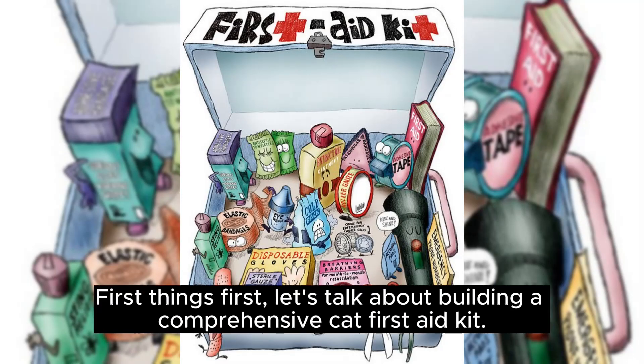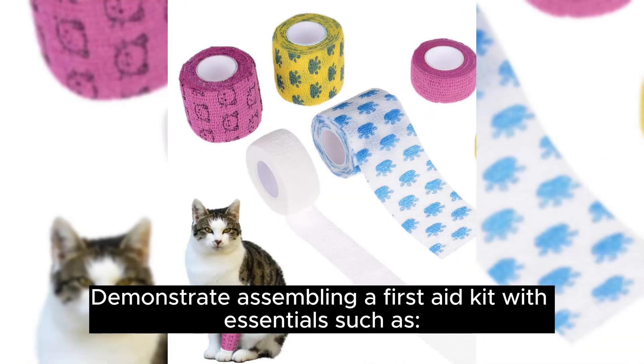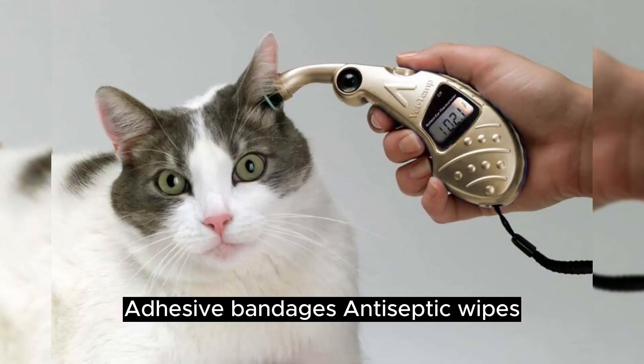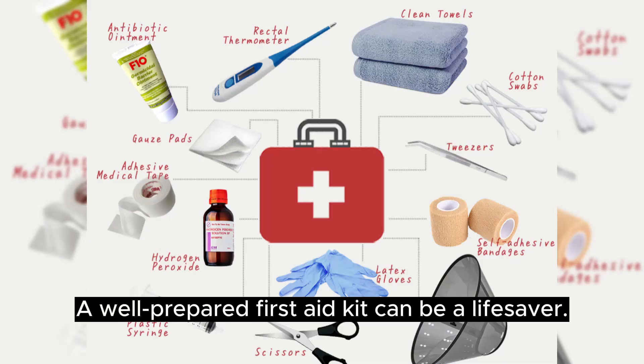First things first, let's talk about building a comprehensive cat first aid kit. Having the right supplies can make a significant difference in an emergency situation. We'll demonstrate assembling a first aid kit with essential supplies: sterile gauze pads, adhesive bandages, antiseptic wipes, a digital thermometer, and tweezers. A well-prepared first aid kit can be a lifesaver — keep it easily accessible.